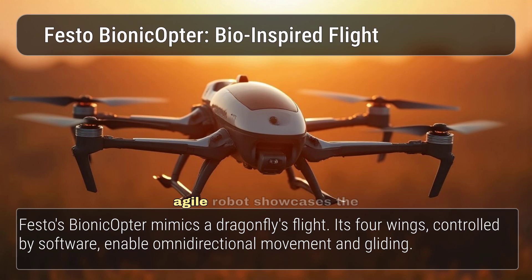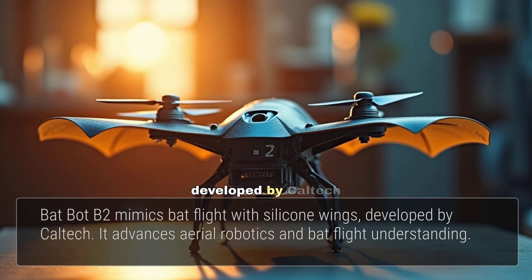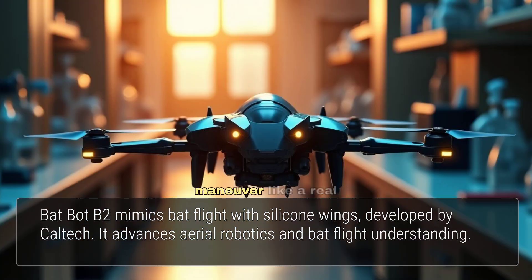This lightweight and agile robot showcases the potential of bio-inspired flight technologies. Bat-Bot B2, developed by Caltech researchers, is a self-contained flying robot that mimics the flight of a bat. Its silicone-based, stretchable membrane wings enable it to flap and manoeuvre like a real bat, with implications for aerial robotics and our understanding of bat flight dynamics.